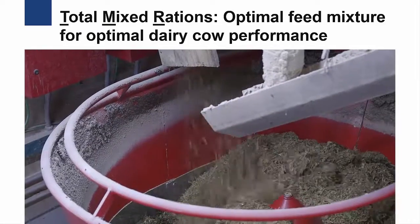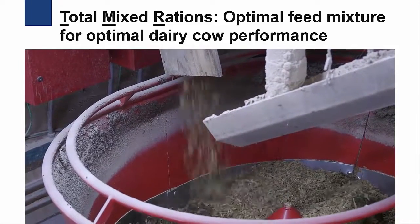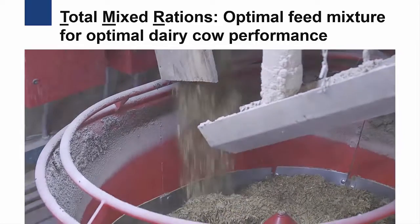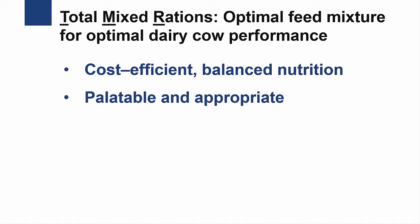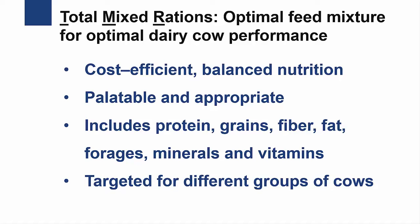Let's first take a look at the Total Mixed Rations, or TMR. TMR is basically an optimal feed mixture which provides just the right amount of nutrients that certain groups of dairy cows need for their optimal performance. These nutrients are cost-effective, balanced, and provide palatable and appropriate amounts of protein, grains, fiber, fat, forages, minerals, and vitamins, which are targeted for different groups of cows. These groups can vary from heifers to dry cows to lactating cows.